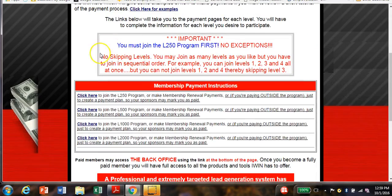One thing about iWIN is there's no skipping levels. You must join the $250 level first — you cannot join the $500, $1,000, or $2,000 level without joining level one. So if you join this program, you either join with level one, levels one and two, levels one through three, or all four levels. You cannot skip levels one and two to go to levels three and four.